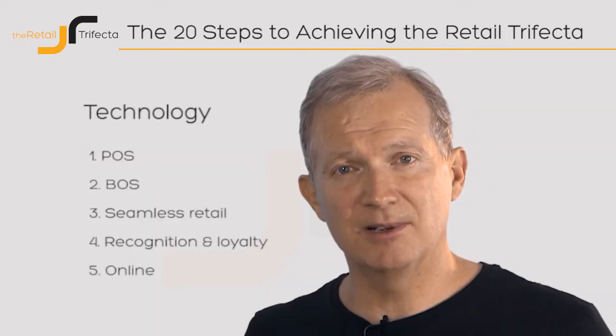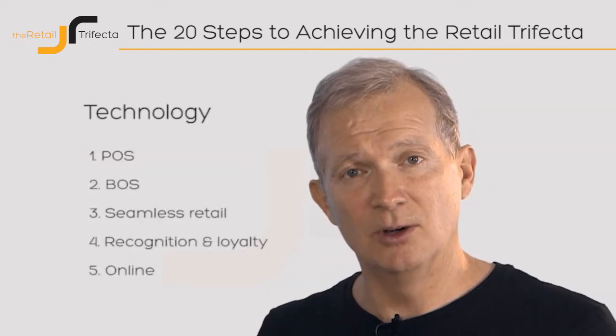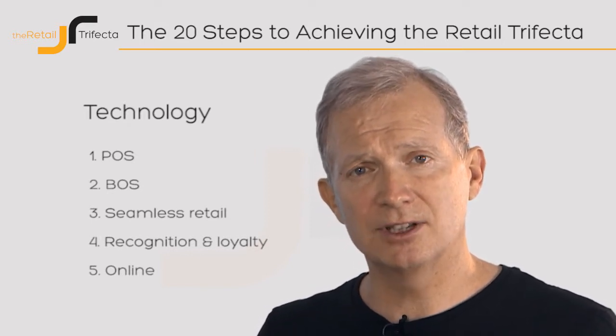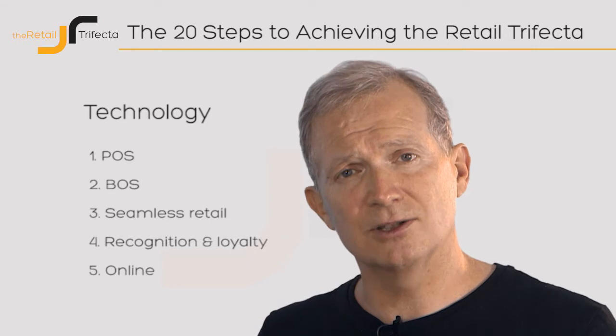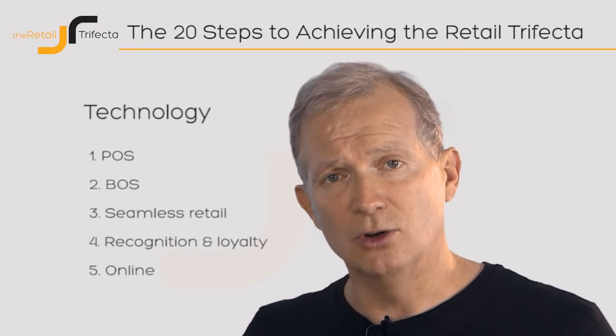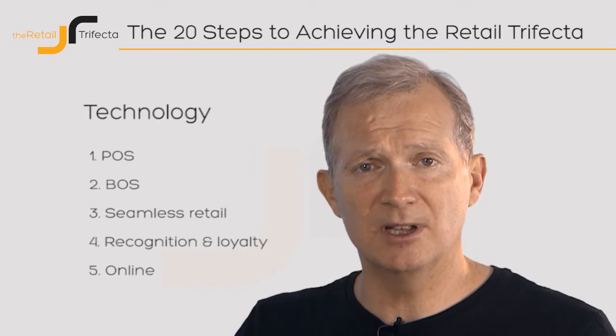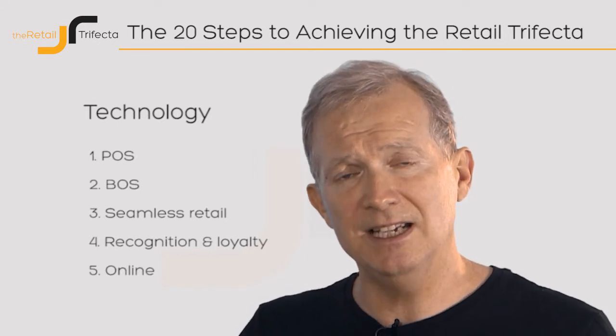In the third and final part of the Retail Trifecta — technology — we're going to look in detail at five key elements: technology to support loyalty, technology to support training, technology to support fast transactions. All the key things you need inside your store to allow the shopper experience to be the best it can be and to be replicated easily over and over again.